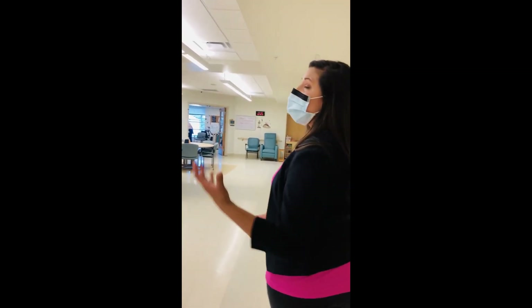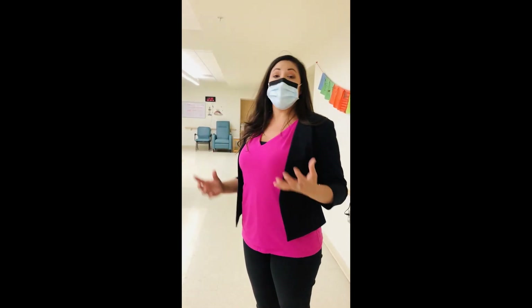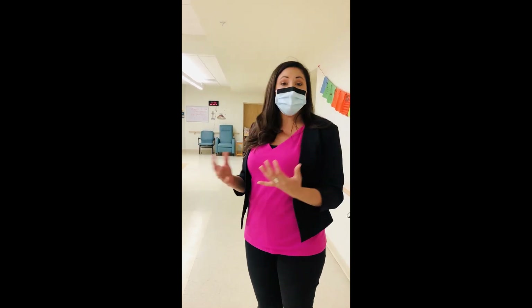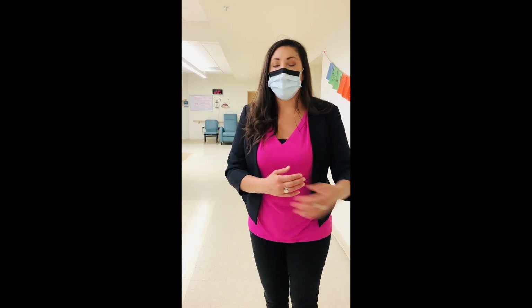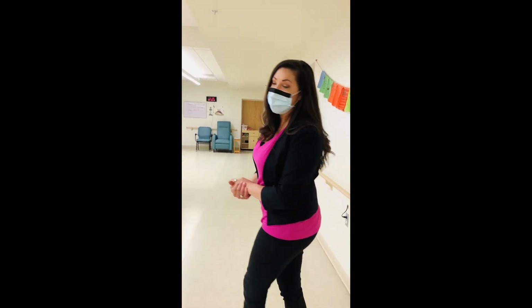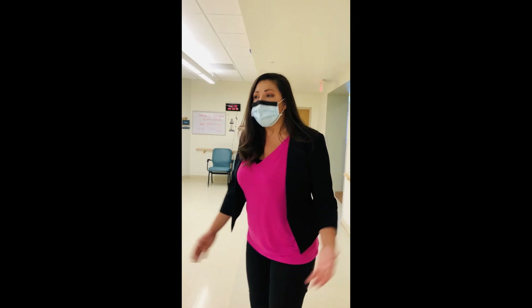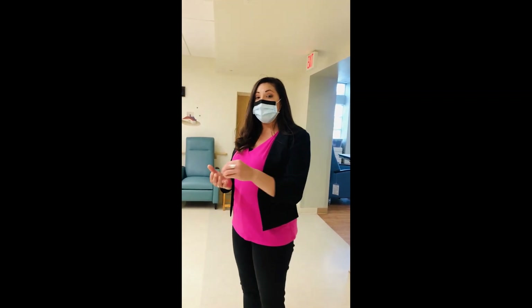Physical and occupational therapy is a huge part of PACE. We serve a population 55 and older, and as you get older things don't work as well — so we're here to help folks maintain their function at home. Whether that's walking better or training a caregiver or daughter to help them. We do provide in-home therapy, but the majority of our therapy is done here because we have a great gym. We're slowly bringing one participant at a time in so they're still able to use our gym.